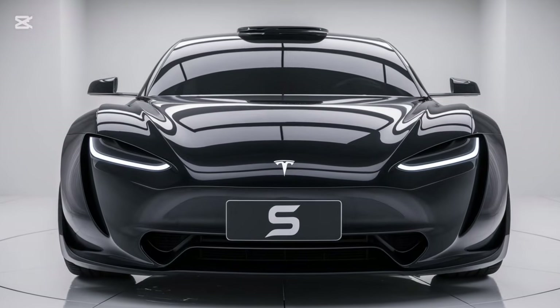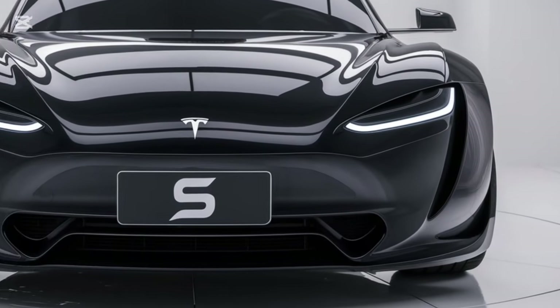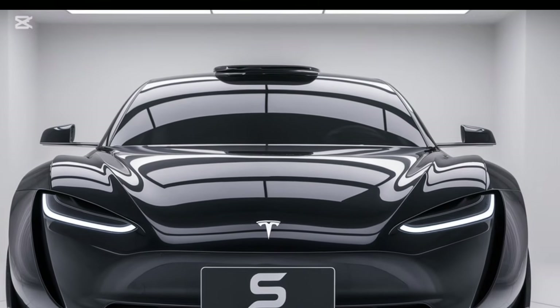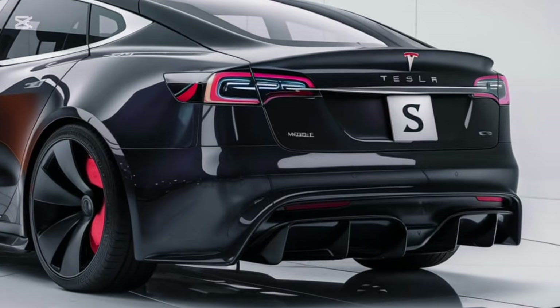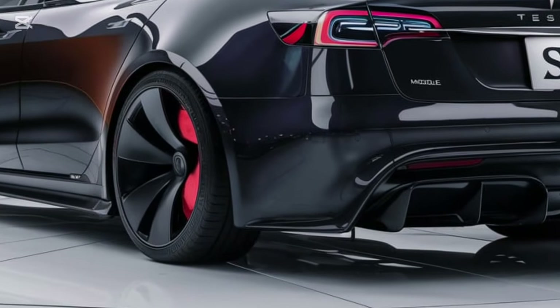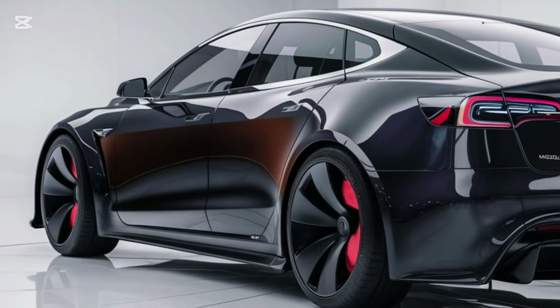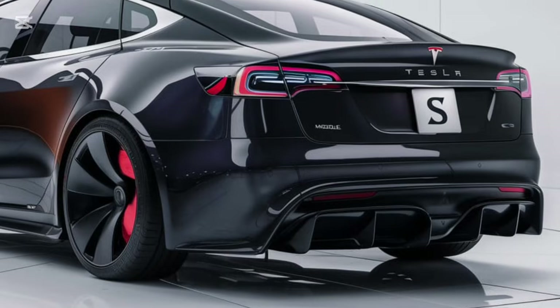The 2025 Model S also pushes the boundaries of autonomous driving. Tesla's Full Self-Driving (FSD) Beta has seen major improvements — it now handles complex urban scenarios more confidently, and highway driving is smoother than ever. The car can navigate city streets, handle roundabouts, and even recognize hand signals from traffic officers. While FSD still requires driver supervision, Tesla is inching closer to true autonomy.